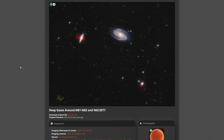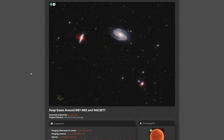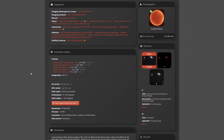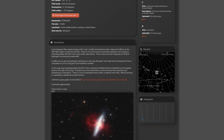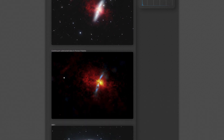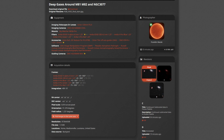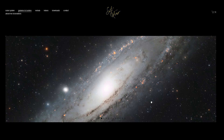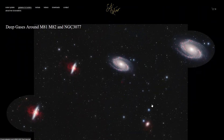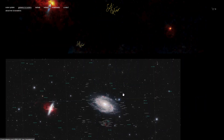I have updated Astrobin with my deep gases around M81 and M82. We have the final image, along with just the continuum subtracted data, and the annotated version uploaded as well. I have the acquisition details comprising the 40 hours of exposure, a brief write-up, a link to the paper on HO-IX 9 and 10, and some close-up crops of M82 and some of the continuum subtracted data. I've also updated my website, setiastro.com, to include the deep gases around M81 and M82, with a full image, close-up crops, write-up, link to Astrobin, the continuum subtracted data, and annotated versions.